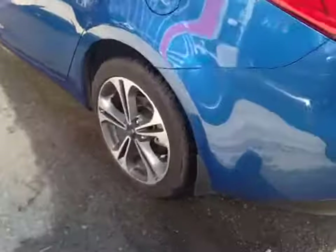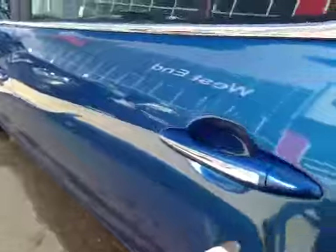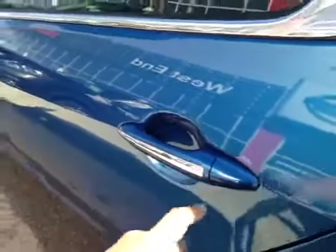Coming to the back you have your 17-inch alloy all-season tires. Along the side here you have a nice chrome finish in the handle as well as along the window. Coming to the back you have decent-size trunk space.